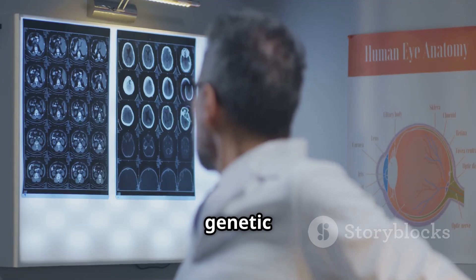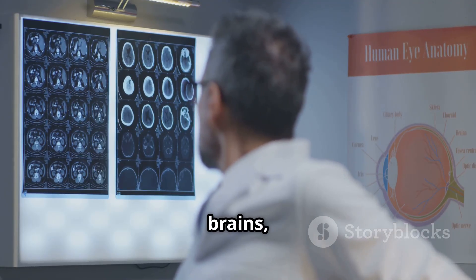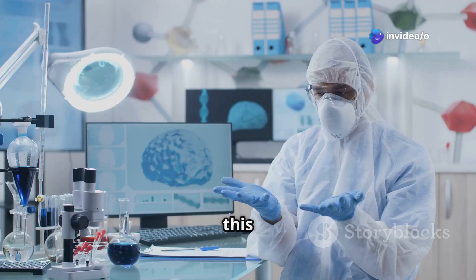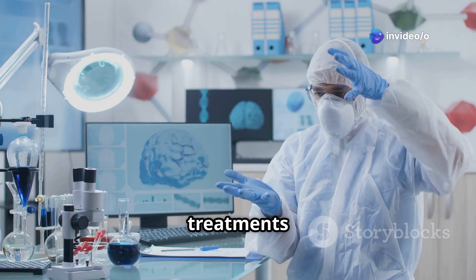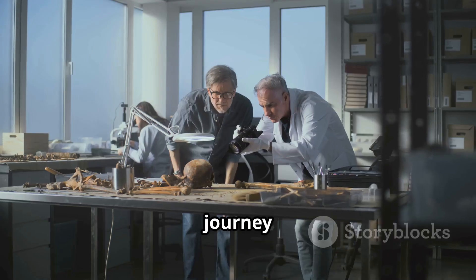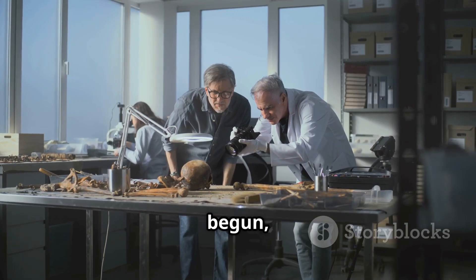The study of core duplicons has the potential to revolutionize our understanding of human evolution. By uncovering the genetic mechanisms that shaped our brains, we can gain insights into what makes us unique as a species. Furthermore, this knowledge could lead to new treatments for neurological disorders and a deeper understanding of the human condition. The journey into our genetic past has just begun, and the discoveries we make along the way promise to be nothing short of extraordinary.